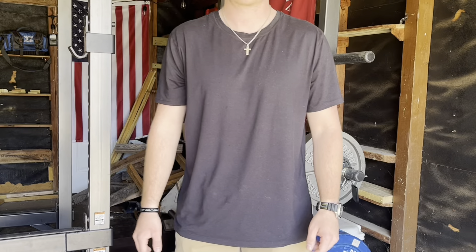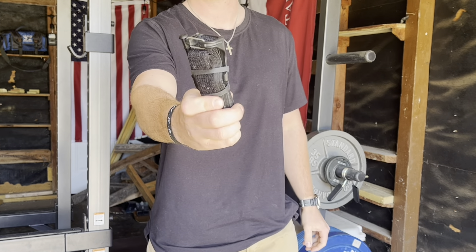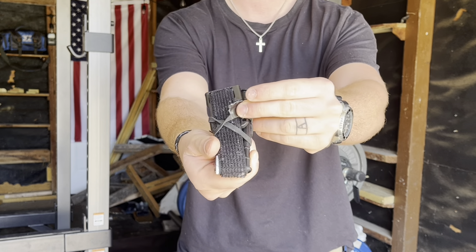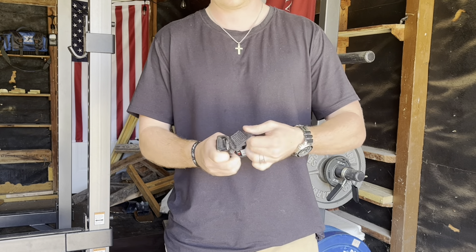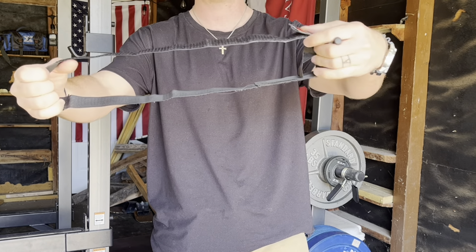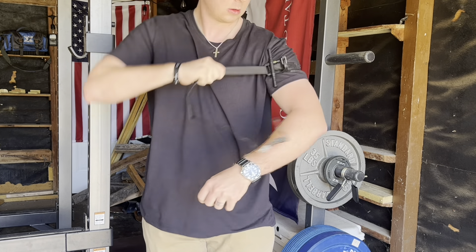The next item I'm carrying, getting into the medical side of things, is the Snake Staff Systems ETQ. This is very difficult to get right now — you have to order them within seconds of them dropping on Fridays. Essentially what this is, it's a micro everyday carry size tourniquet. It's extremely lightweight and extremely small compared to even the SOF-T Wide and the CAT tourniquet. I find this tourniquet to be the perfect everyday carry tourniquet.